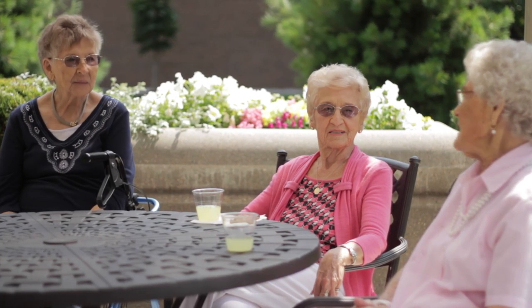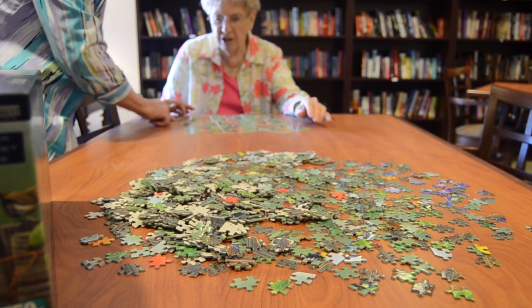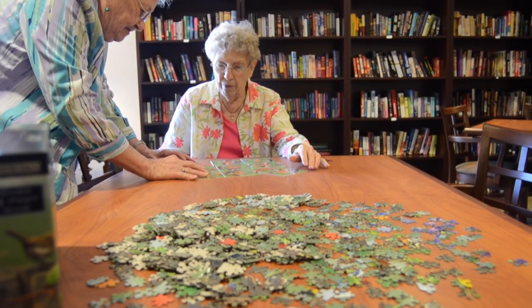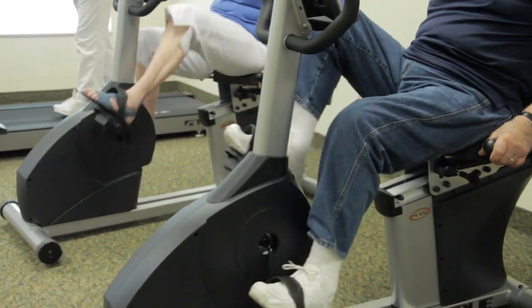At The Village at the Pines, your home extends beyond your apartment. You also have features like a theater, lounges, and fitness center in your home, and you are free to use every service offered when you choose.